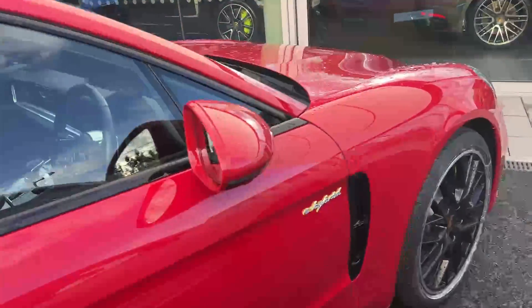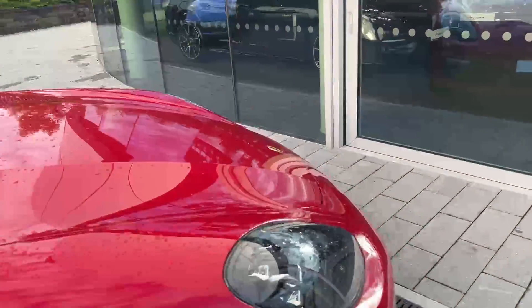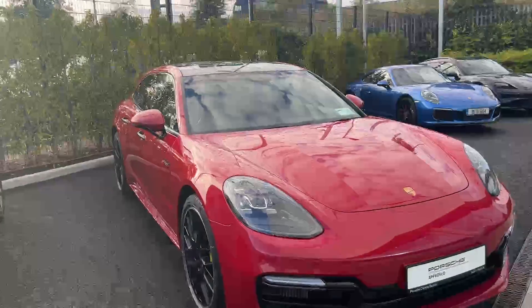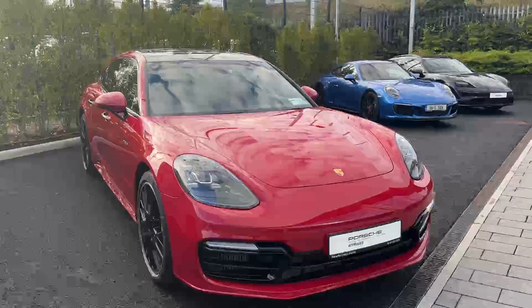If you have any more questions about the spec, or you'd like to come in and view and test drive this gorgeous Panamera, you can give us a call on 01 235 3375. Thank you.